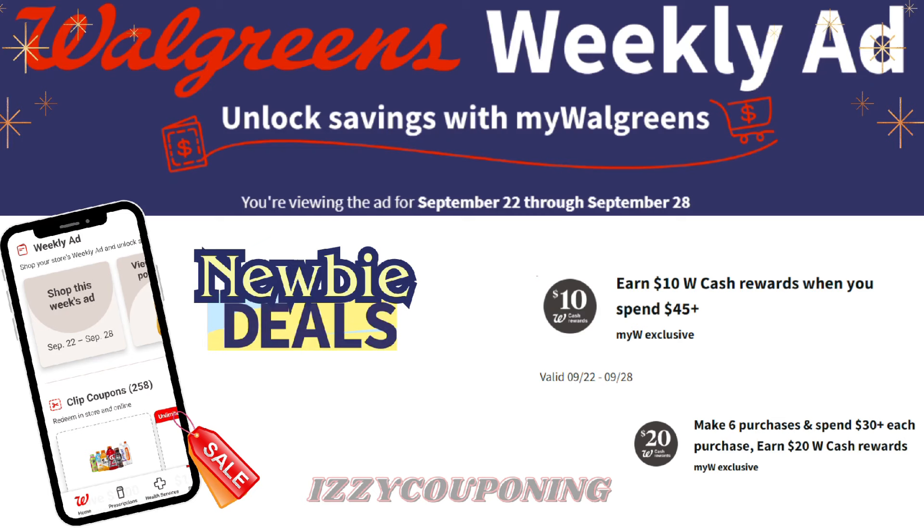Hi everyone, welcome back to Izzy Couponing. Hope everyone's having a great weekend and ready for the new week full of new weekly deals and promotions. I can't believe we're already halfway through the month of September and the holidays are only weeks away. This is probably the most important time of the year to really focus on the areas that you can save extra money on.